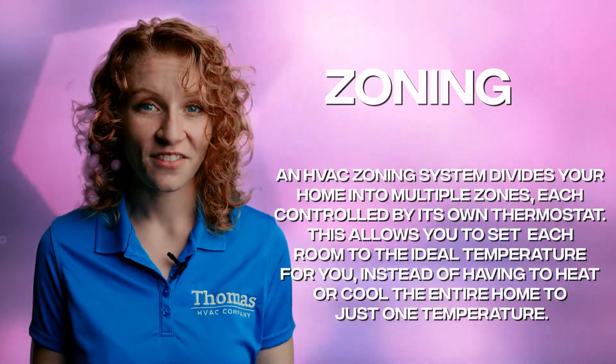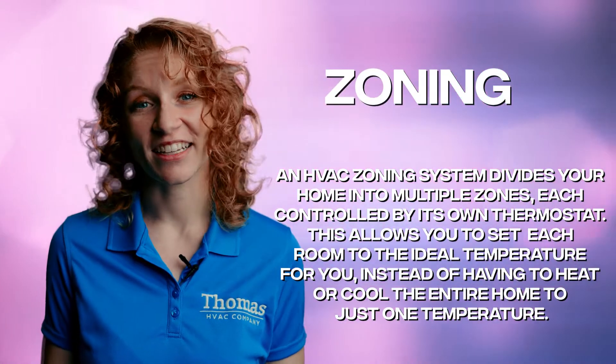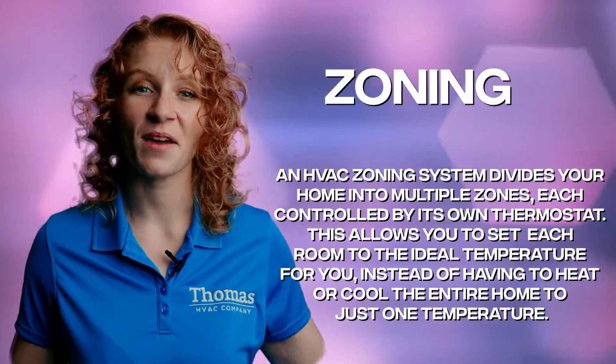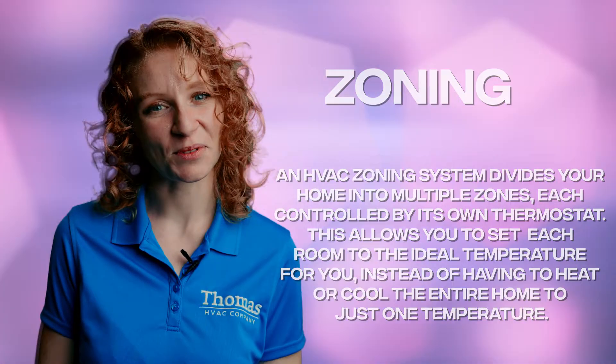Zoning is like having multiple thermostats for different areas of your home. It allows you to control the temperature in each room separately, which means that you can keep everyone in your household happy and comfortable.